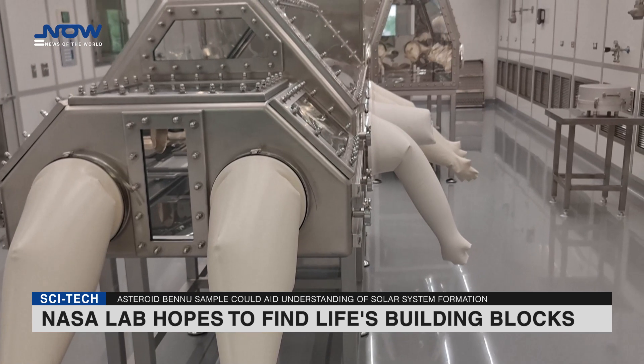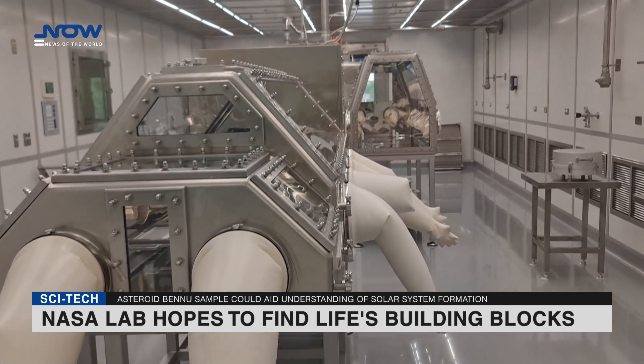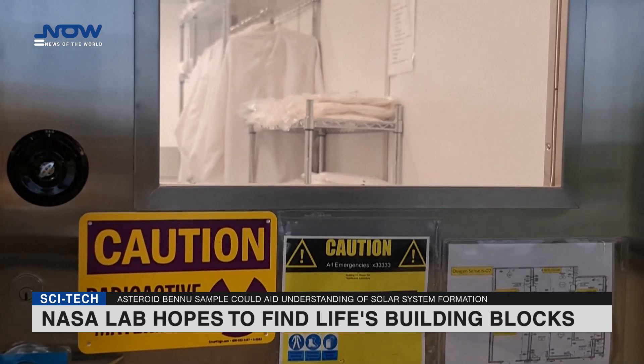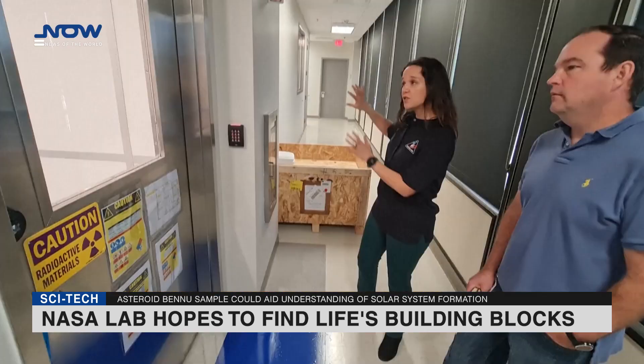The precious cargo is currently aboard OSIRIS-REx, a US space probe launched in 2016 to Bennu, which orbits the sun at an average distance of about 168 million kilometers.